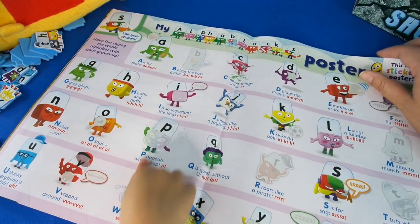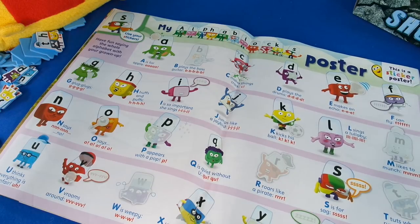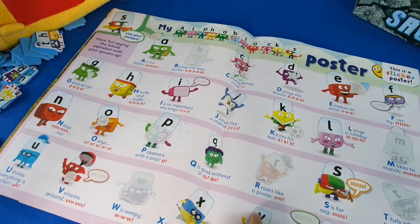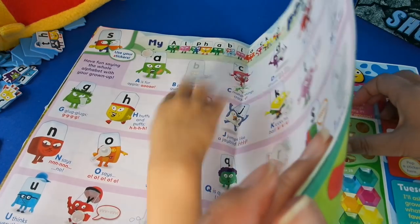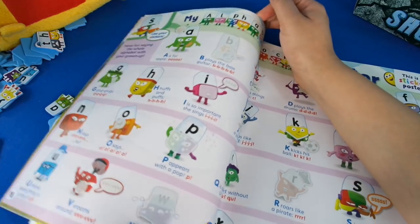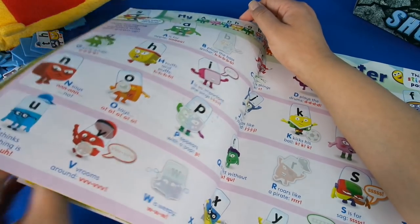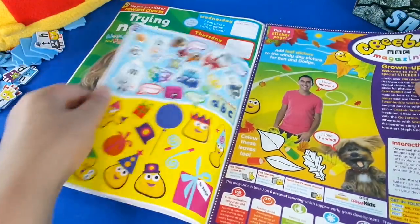I want to do a sticker page for this. Do you want to do the stickers as well? Yeah! The stickers are here. There's double sticker pages this month, guys — you're going to get four sheets rather than just two. That's why they put two on the outside as well.